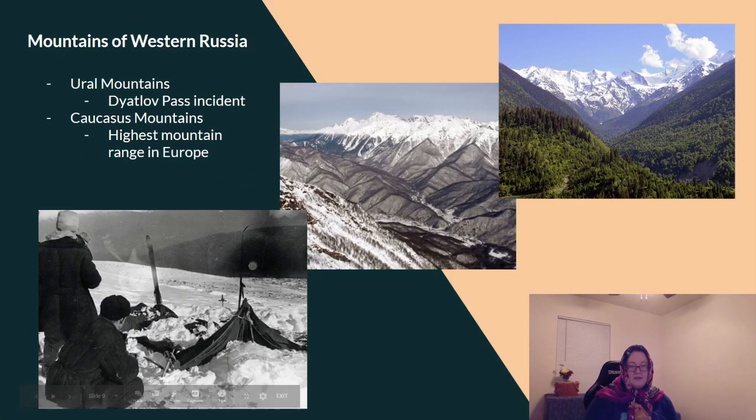The mountains of western Russia include the Ural Mountains and also the Caucasus Mountains. The Caucasus Mountains is the highest mountain range in Europe.